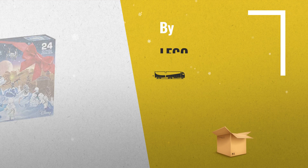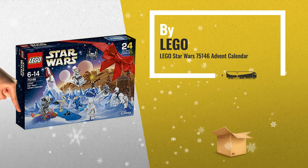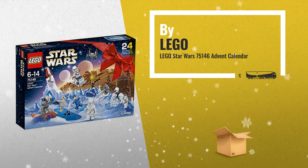Number 5: Features 8 minifigures and a battle droid, including an exclusive holiday themed minifigure, also by Lego.